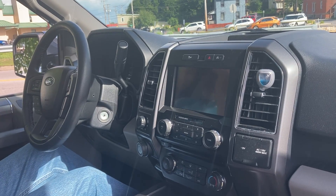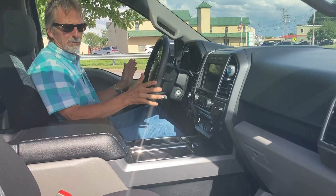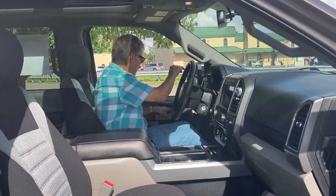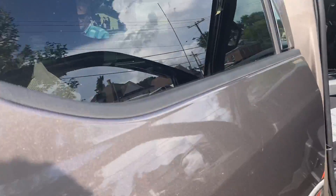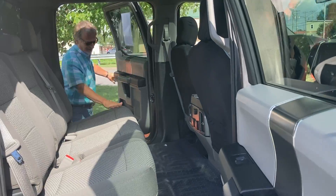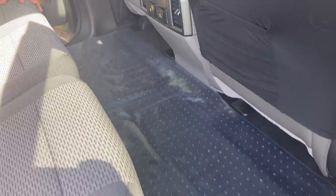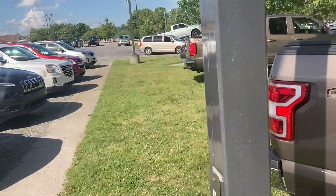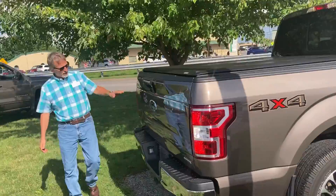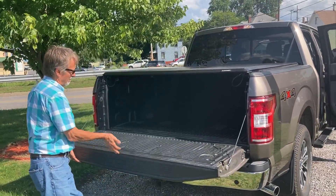28,000 miles, never smoked in, super clean backseat. Just the way the gentleman gave it to us. Soft tonneau cover. Let's take a look in the back — bed liner.